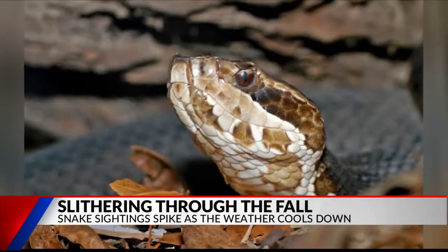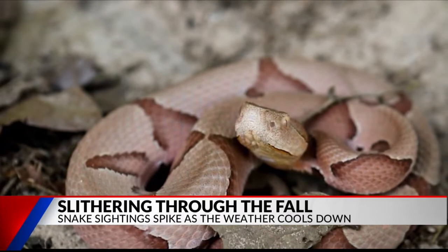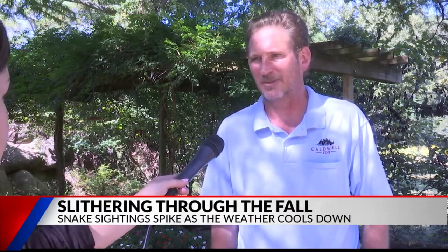Very few of them are venomous, but there are three main ones to look out for. We have a southern copperhead, which is our most common venomous snake, and we have a western cottonmouth, or a water moccasin, as a lot of people like to call them. Those are our two most common venomous snakes, and those are the ones people usually come across most often.